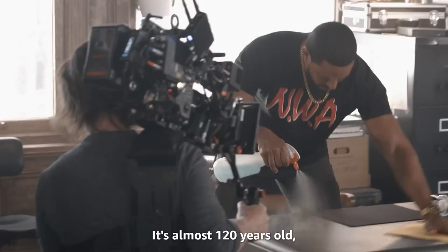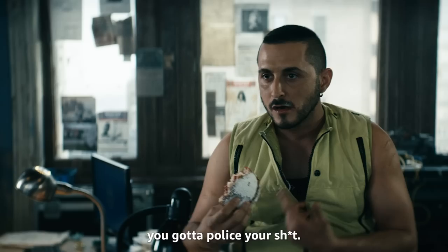Listen, if I'm going to be back, you've got to police your shit. This is the Flatiron building — it's a historic motherfucking building. We've got to put some respect on the building's name.